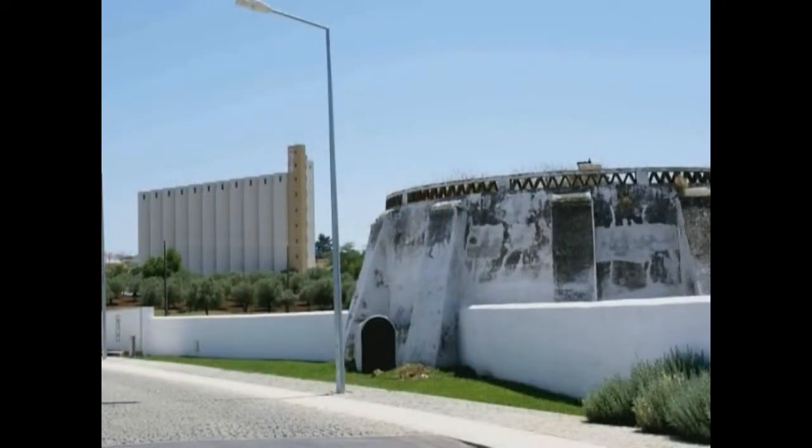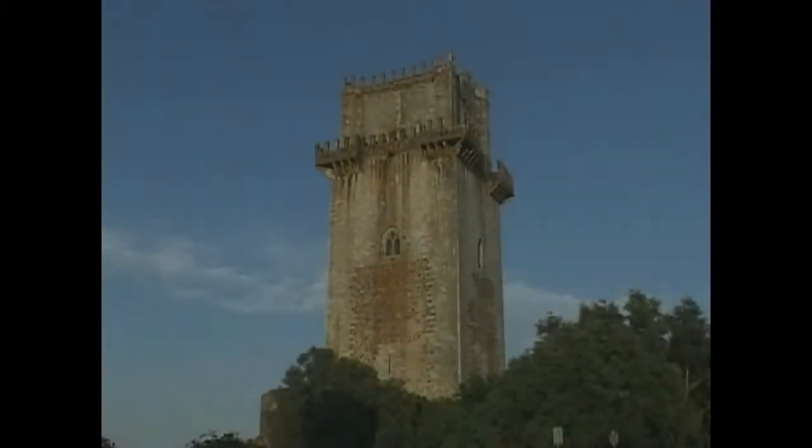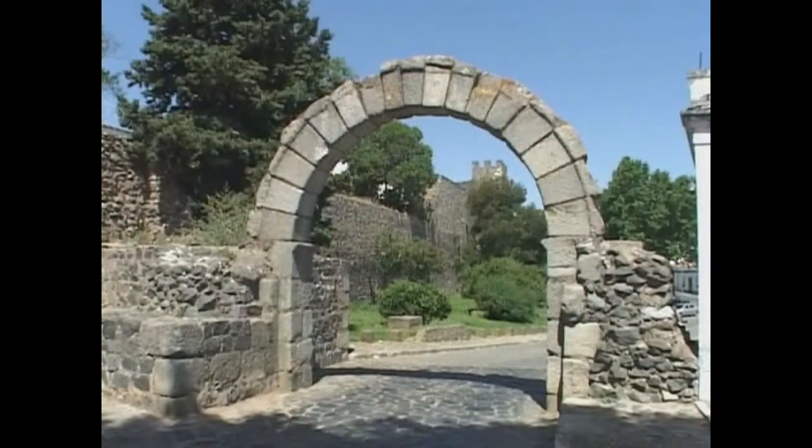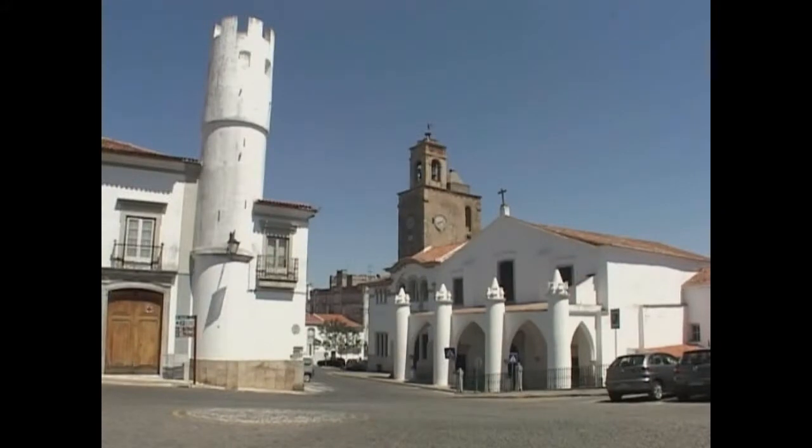The Roman granary contrasts with the modern version in the background. Beja's landmark castle keep is a symbol of the city. Like Serpa, they are known for their wheat, olives, and cork.